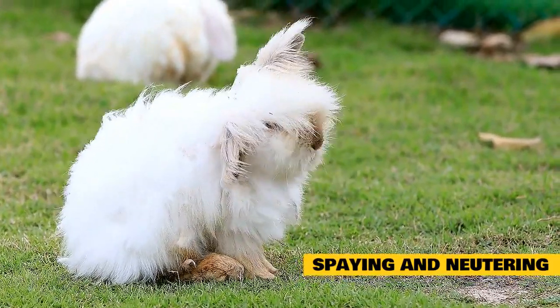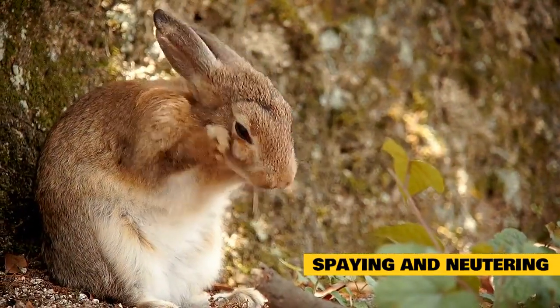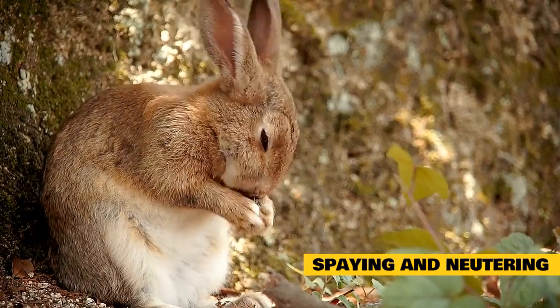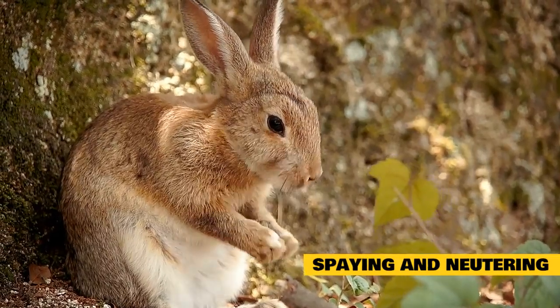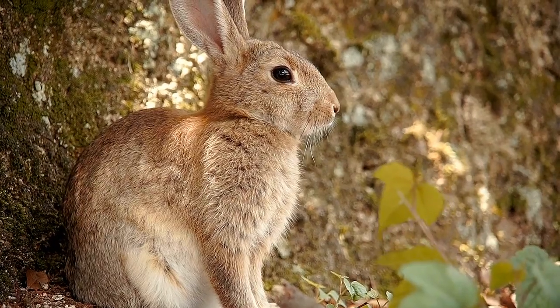There aren't many common reproductive diseases in male rabbits. Male rabbits have a tendency to have aggression issues around 8 to 18 months of age, and can also start spraying to mark territory. All of these issues can be prevented by getting your rabbit neutered, which means surgically removing the testicles. The aggression can only be controlled if the neuter occurs before the behavior begins.